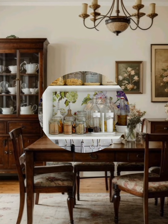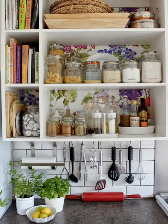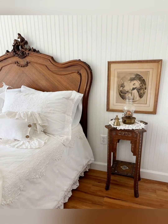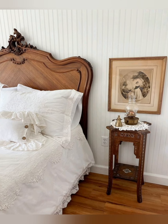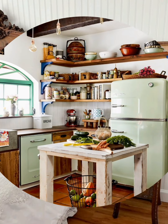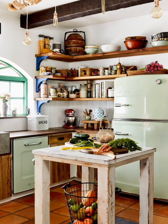Walls and ceiling: expose wooden beams for a rustic touch. Add wood paneling to walls. Choose wallpaper with floral or tile patterns. Use white skirting in dining rooms and hallways. Paint ceilings in a light, neutral color.